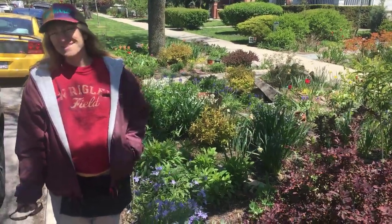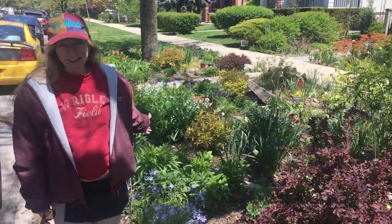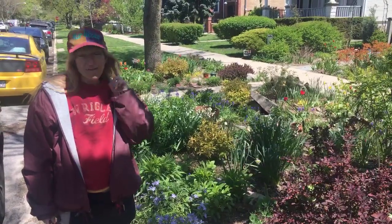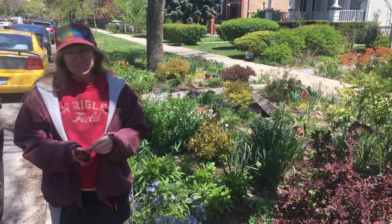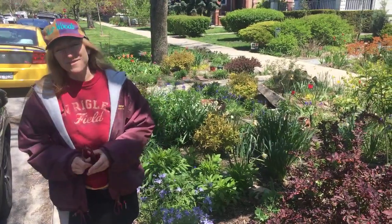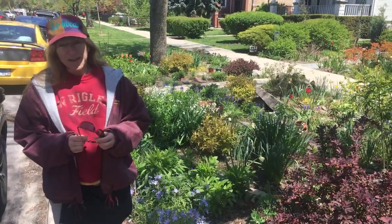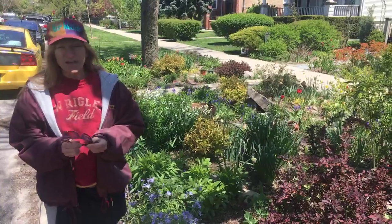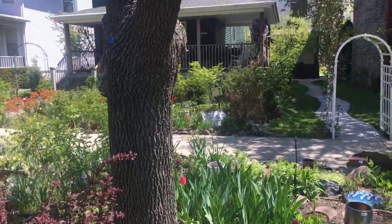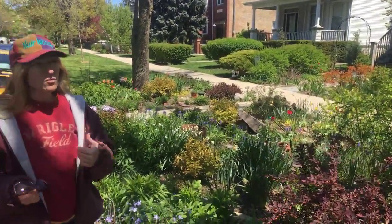We're live from Keeler Gardens for our regular Saturday 'What's in Bloom.' As you can see in the background, everything is in bloom right now. Keeler Gardens is on the north side of Chicago on Keeler Avenue, just north of Addison. We're a 501(c)(3) non-profit charity. Our goal is to connect people with nature in a myriad of ways.